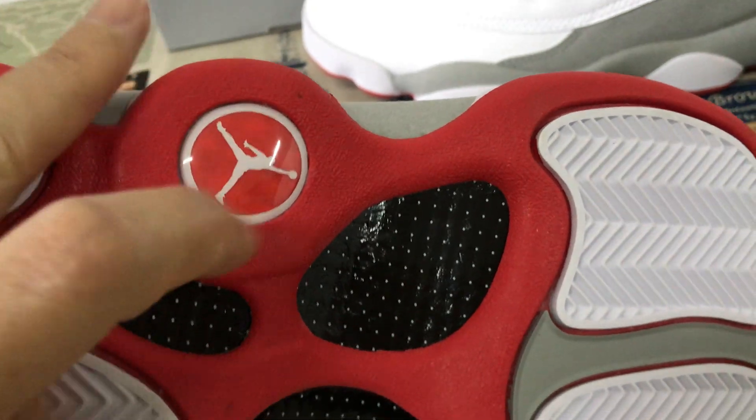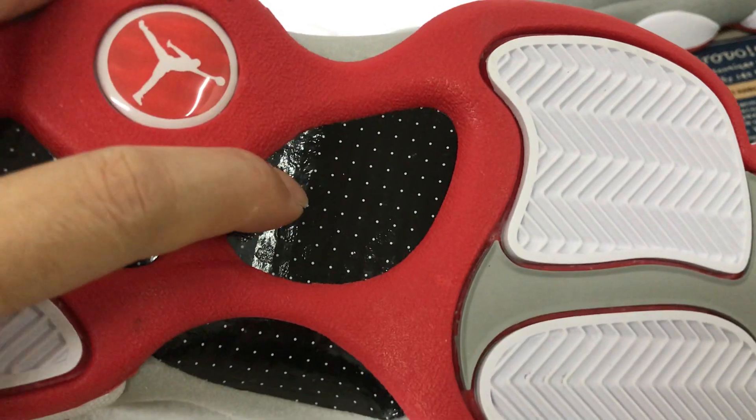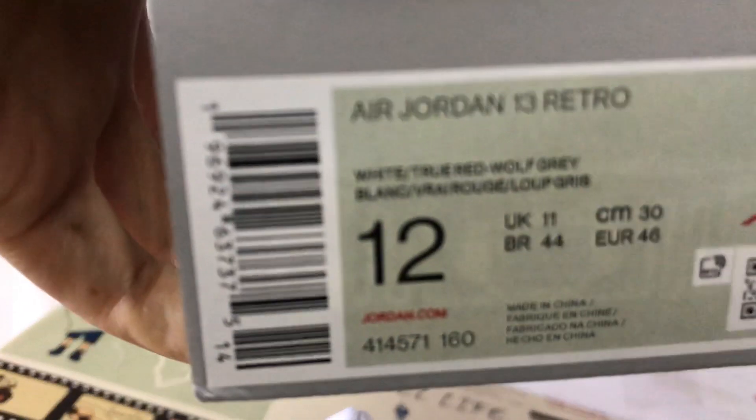Here's the strap, and here's the black carbon fiber, like the real carbon fiber. So it comes with the traditional grey color suede box.